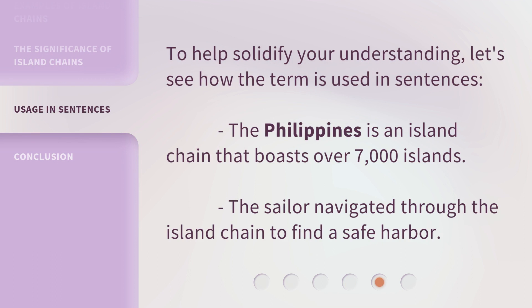To help solidify your understanding, let's see how the term is used in sentences. The Philippines is an island chain that boasts over 7,000 islands. The sailor navigated through the island chain to find a safe harbor.